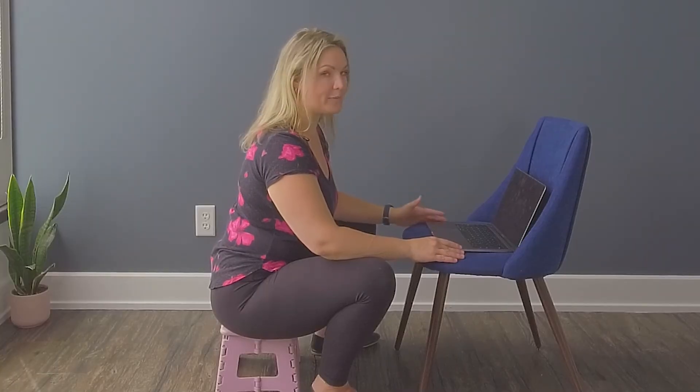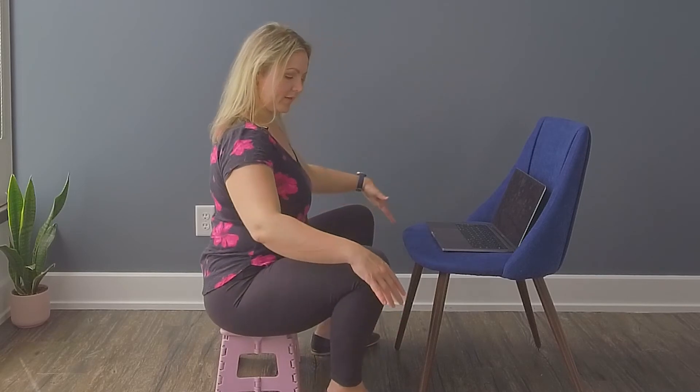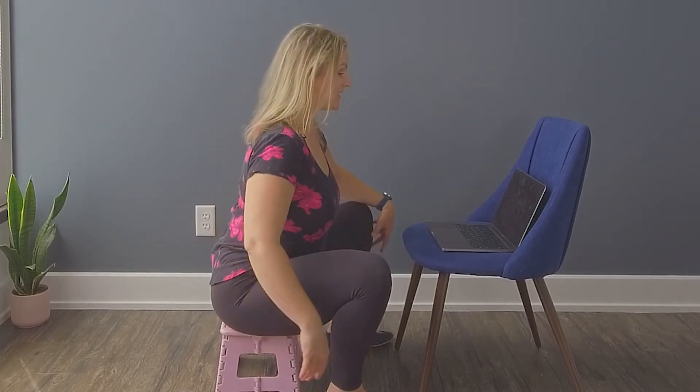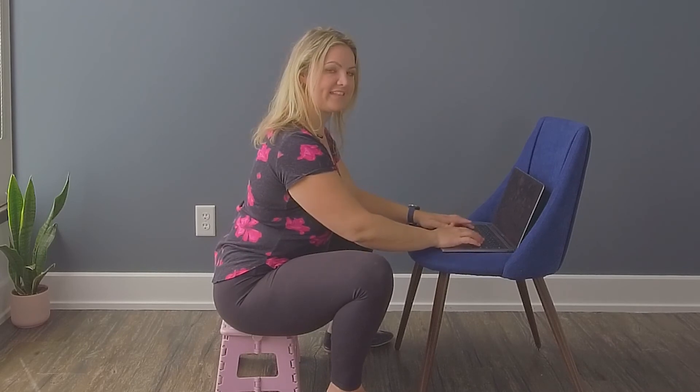If you're finding you have to do a lot of computer work, or your children are doing their homework, you can set up a footstool or yoga block and set yourself up in this low squat position. Make sure you're sitting on your sits bones, and you can sit at this ideal level to work on whatever you need to.